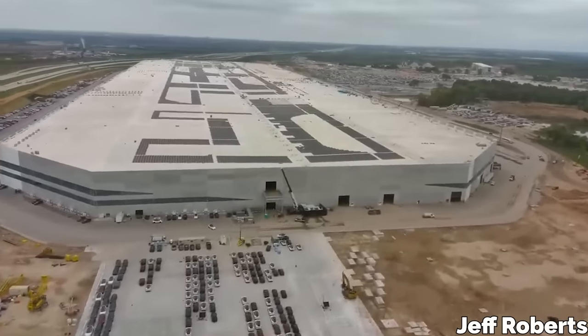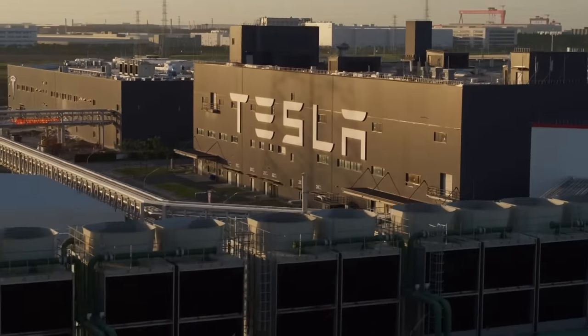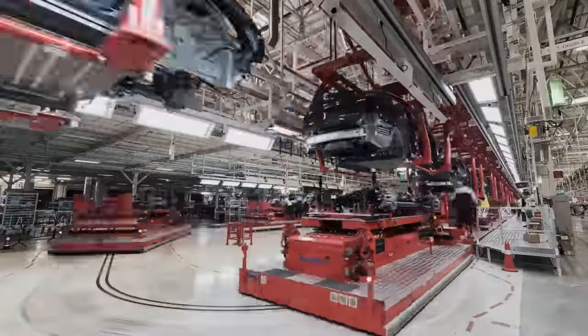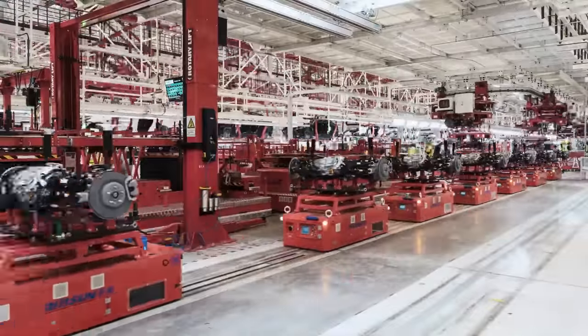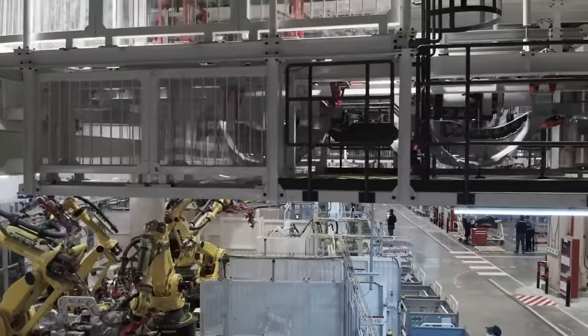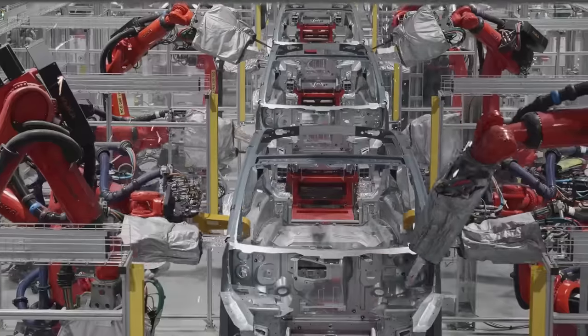That is how the process works at Giga Texas, and it's fairly similar at Giga Shanghai. Now you have some additional context for how incredible it is that all of that can be done so efficiently that they can produce a brand new Tesla every 30 seconds at the Shanghai factory.